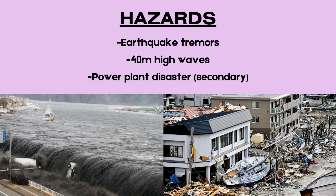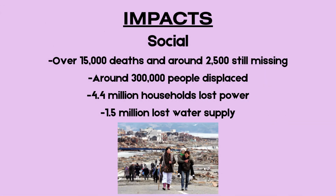A tertiary hazard emerged when the tsunami disabled cooling systems at the Fukushima nuclear power plant. This led to a catastrophic radiation leak classified as a Level 7 nuclear disaster — the highest level on the international scale.